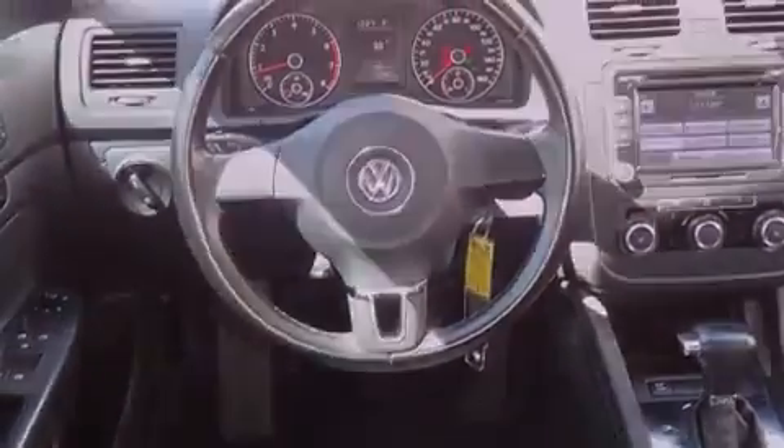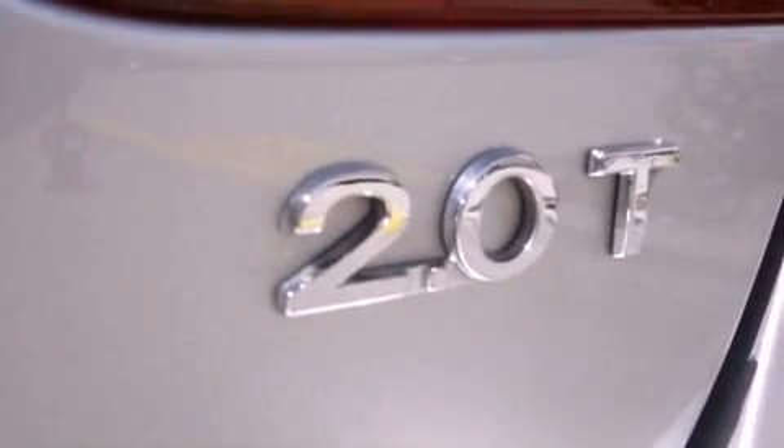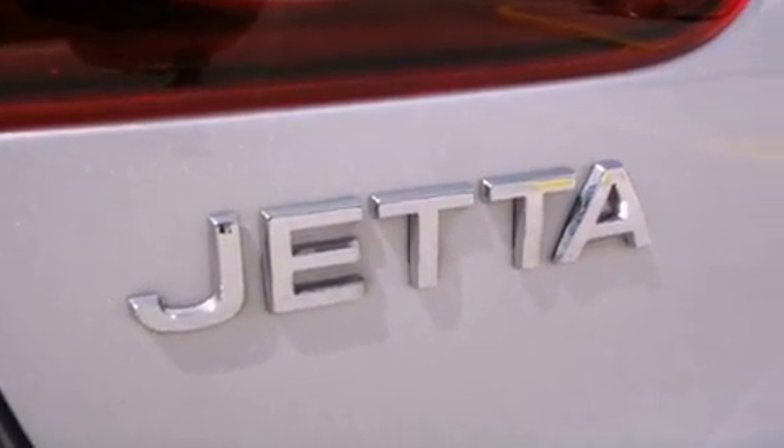The following features are also included: air conditioning, a split folding rear seat, cruise control, a CD player, a leather interior, 4-wheel independent suspension, a passenger side vanity mirror, an anti-lock braking system, and heated side view mirrors.